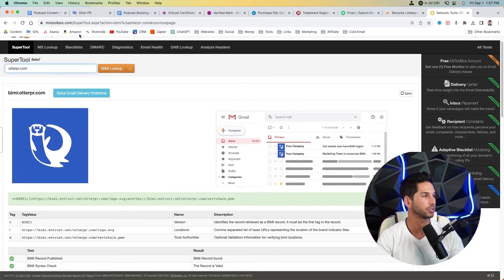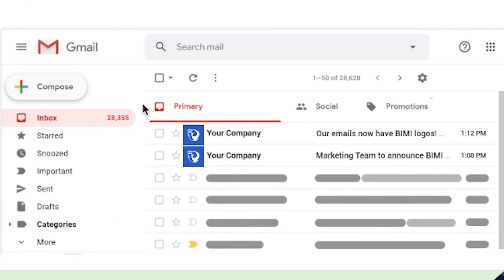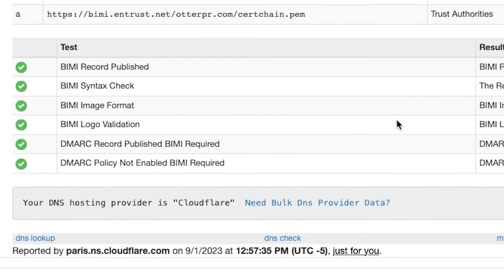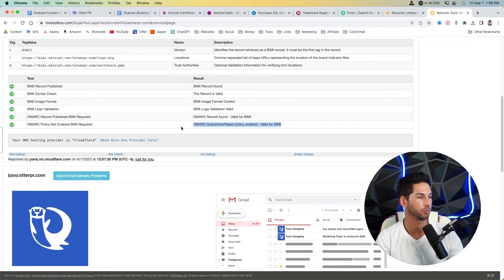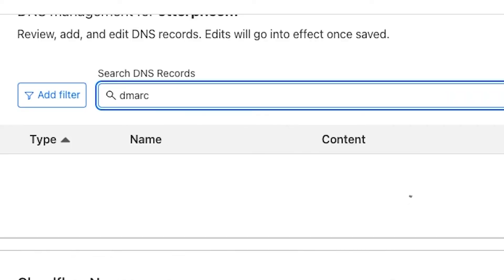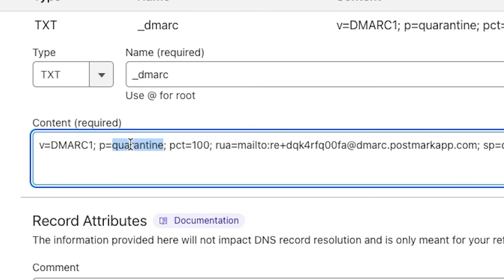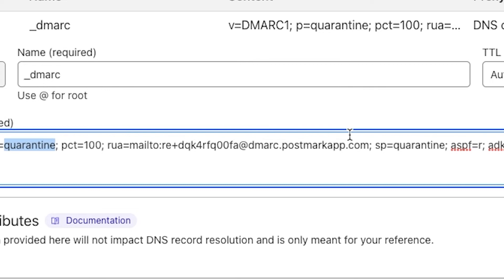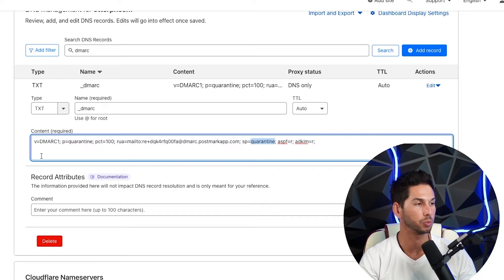Before your BIMI record starts to show, make sure it's compatible with your DMARC record. Come to mxtoolbox.com, find their BIMI record lookup, put your domain in, and you'll see a preview of what your icon looks like in Gmail. Scroll down and hopefully you'll see green checks. If not, you'll see exactly what's wrong. What was wrong for us was our DMARC policy — for the BIMI record to be compatible, your DMARC record's P value has to be set to 'quarantine' or 'reject'. I recommend using quarantine. Your SP also needs to be set to quarantine or reject. If these are set to 'none' or not set, BIMI will not work.